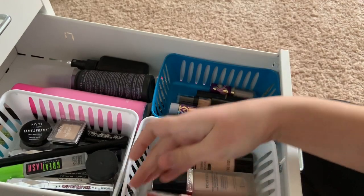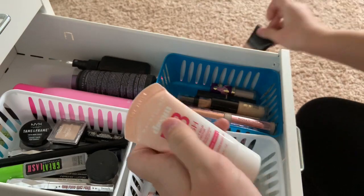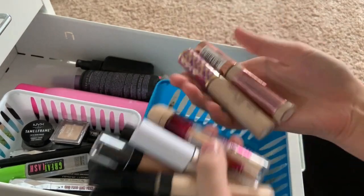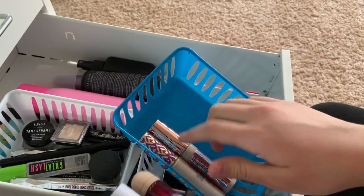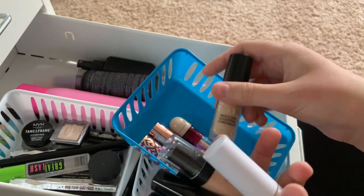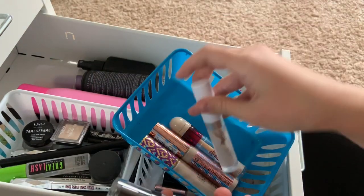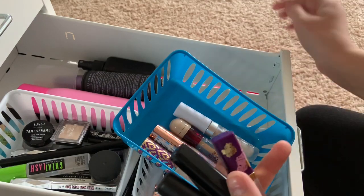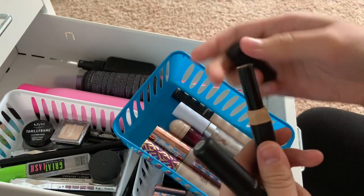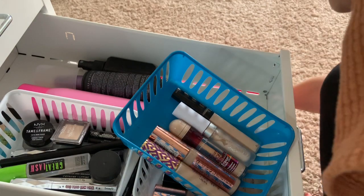I'm definitely going to keep this Dior one - love it and it's pretty expensive. I'm going to be getting rid of this other foundation. Now concealers - I know I'm going to get rid of a ton of these. I'm keeping both the Tarte and the dupe for the Tarte one. This Maybelline one I'm almost out of so I'm keeping it. The Born This Way one wasn't my favorite so I might put it to the side. Colourpop I'm keeping. This one I'm going to get rid of. The Tarte one I'm putting to the side. Maybelline I'm keeping. Both E.L.F. ones I'm going to get rid of.